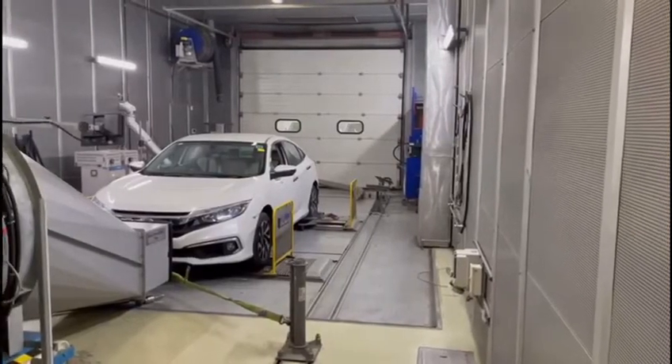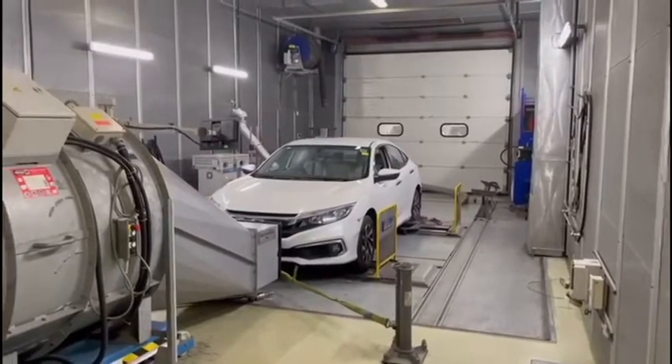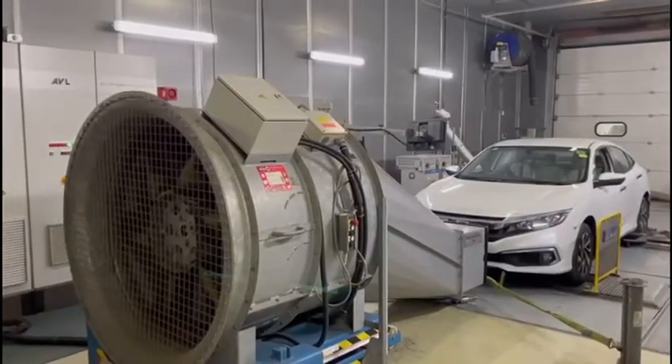This is the Vehicle Test Lab at ICAT. The Vehicle Test Lab comprises six emission test cells capable of carrying out exhaust emission tests.